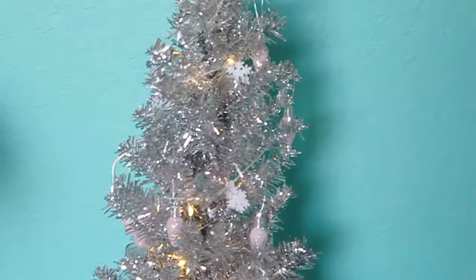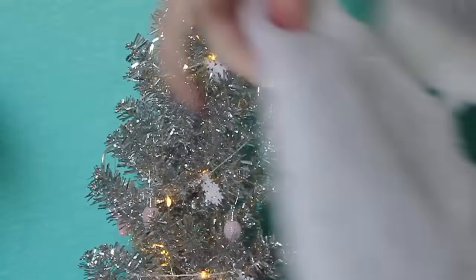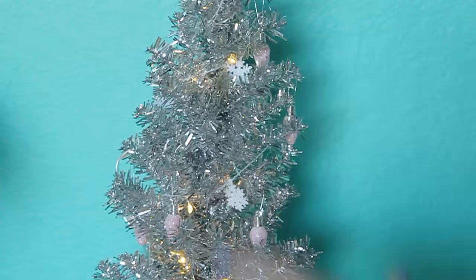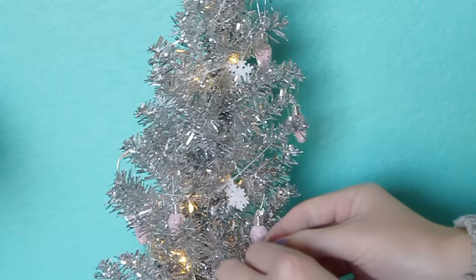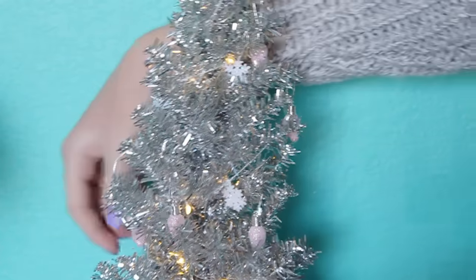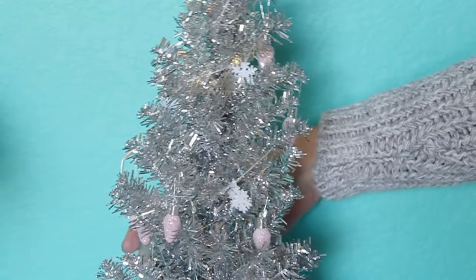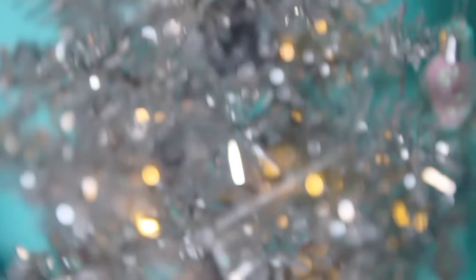The next thing you can add is obviously the most common one: a Christmas tree. I got this cute little mini silver one from Hobby Lobby. I added snowflake strands, some pink ornaments, and a little bow, then set it on a decorated box to make it look like a present — a DIY present. You can add lights on it too, and that's your Christmas tree.